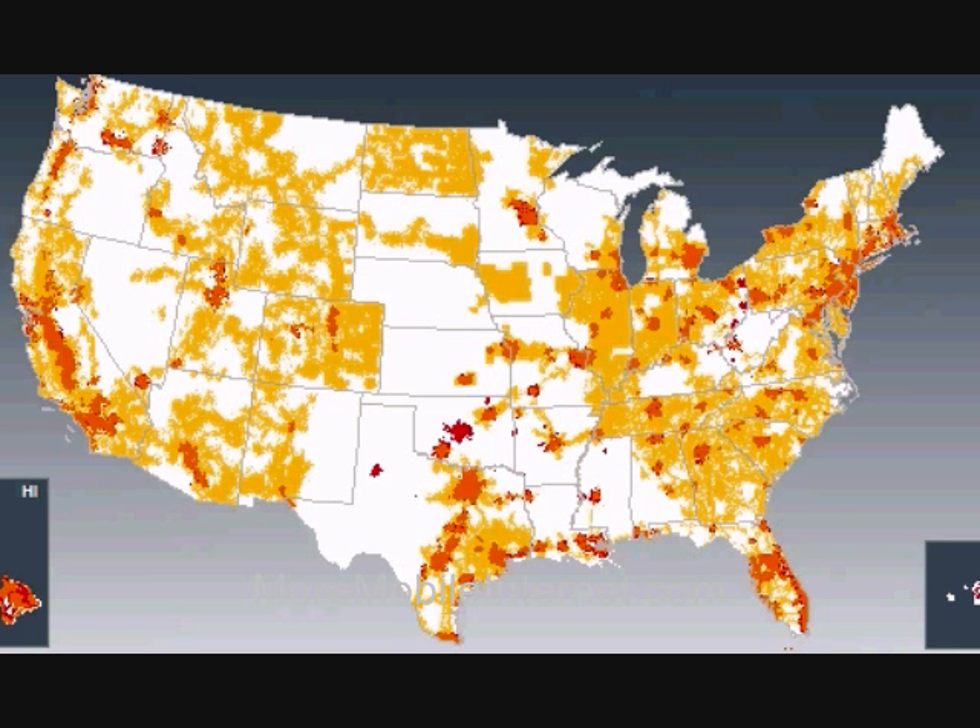To further illustrate this, let's take a look at Verizon and AT&T together. Now all of the gold areas are Verizon coverage, and the red areas — you can see a little bit of red here — are AT&T. The orange areas are where AT&T and Verizon overlap, and as you can see from this map, Verizon has much more coverage than AT&T.